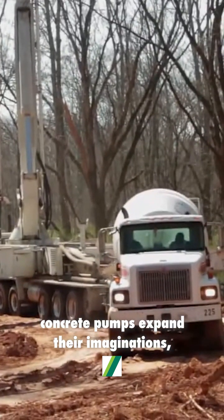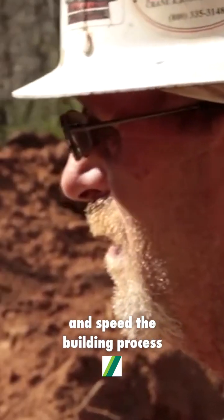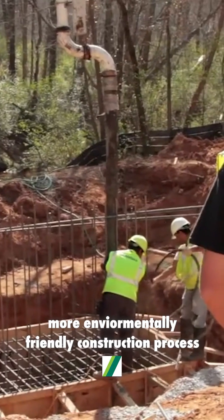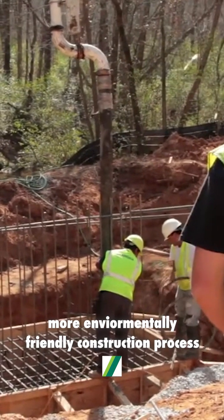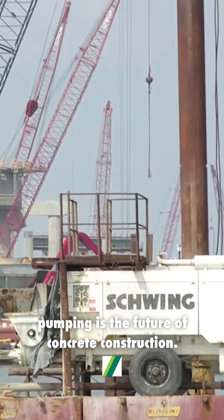concrete pumps expand their imaginations, save on their construction costs, and speed the building process while providing a safer, more environmentally friendly construction process that leaves no doubt that pumping is the future of concrete construction.